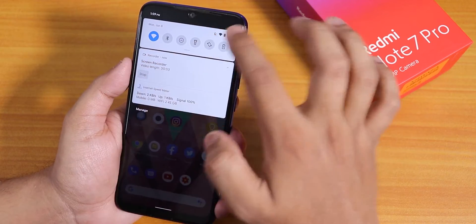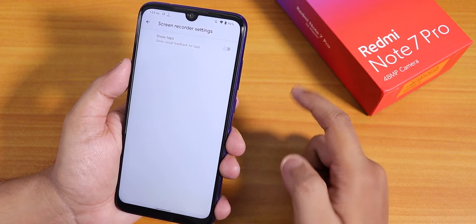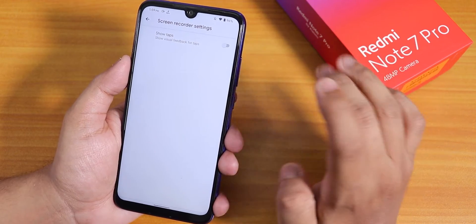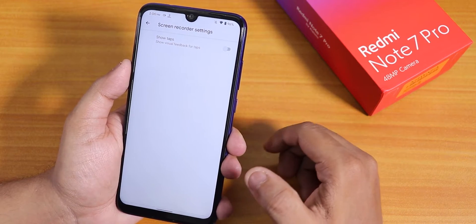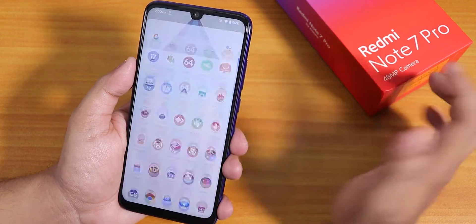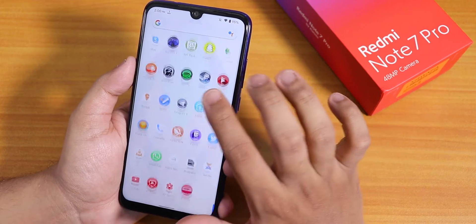Tapping and holding the screen recorder tile, you can only see the Show Taps option — there is no option to change frame rate, bitrate, or switch between internal audio and microphone audio. By default, the screen recorder records system audio. Swiping up gets you to the app drawer. I've disabled suggestions, and scrolling through the app drawer is pretty smooth with no issues.